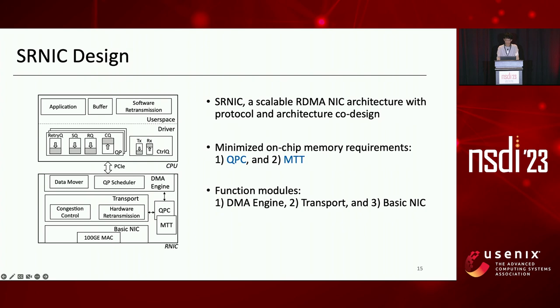SRNIC consists of three layers: DMA engine, transport, and basic NIC. The DMA engine layer leverages a QP scheduler to schedule tens of thousands of QPs from host memory, decides which QP to send data next, and fetches WQEs and data from the QP via a data mover. The transport layer realizes RDMA transport functionalities, including a congestion control module implementing hardware-friendly DCQCN and a software-hardware co-design retransmission module implementing selective repeat. The basic NIC layer implements primary Ethernet functions responsible for sending and receiving RDMA packets via the MAC interface.